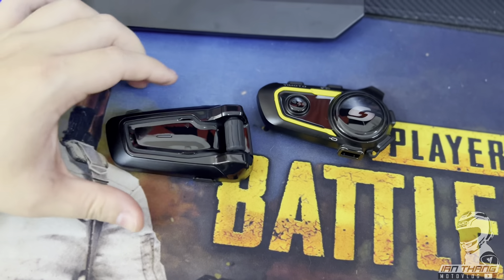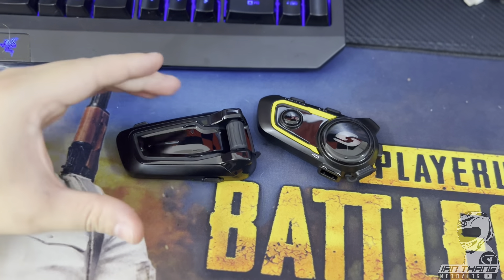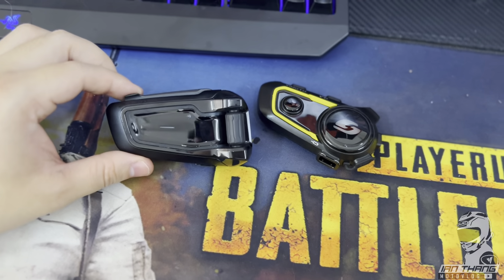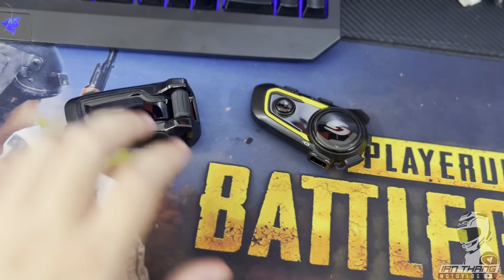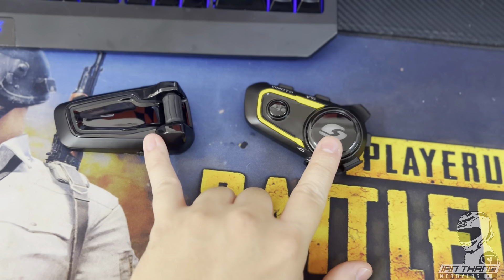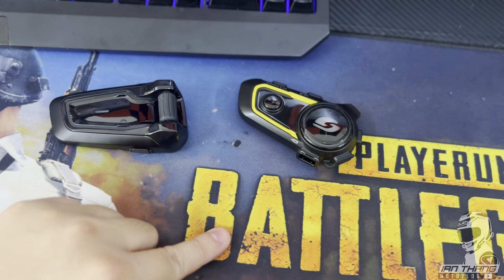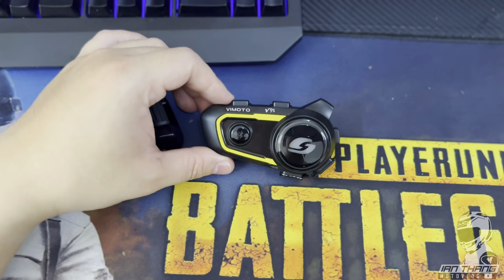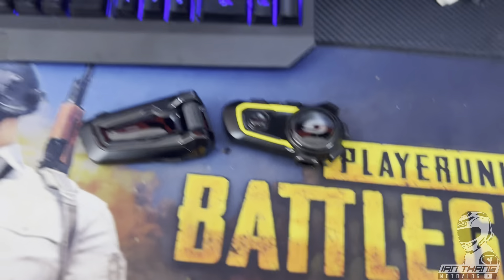Which one suits you best? It all depends on your budget and use case. If your friends are using Cardos — the Packtalk versions, Black, or the latest H model — you can join the mesh network. If you pair a Cardo with a Vmoto, it will work but you'll hear more background ambient noise. Cardo to Cardo pairing reduces that noise significantly. I haven't tried the Vmoto group intercom, so I can't comment on that experience.